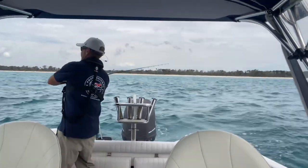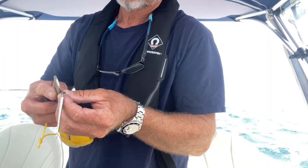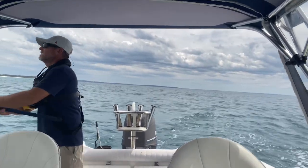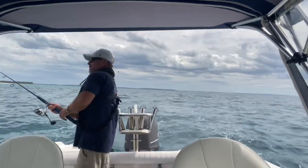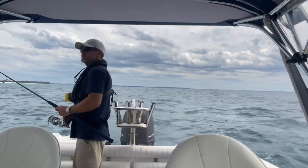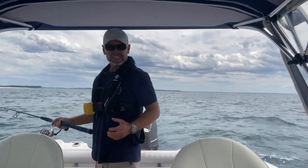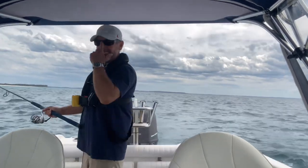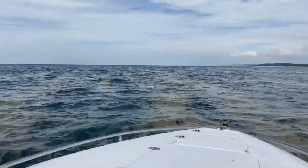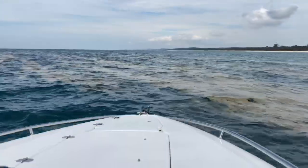Got a hit - the mack tuna. Now that I know it's mack tuna, I think we'll move on. It's just that excitement when you first get here - busting fish, got out of the car.